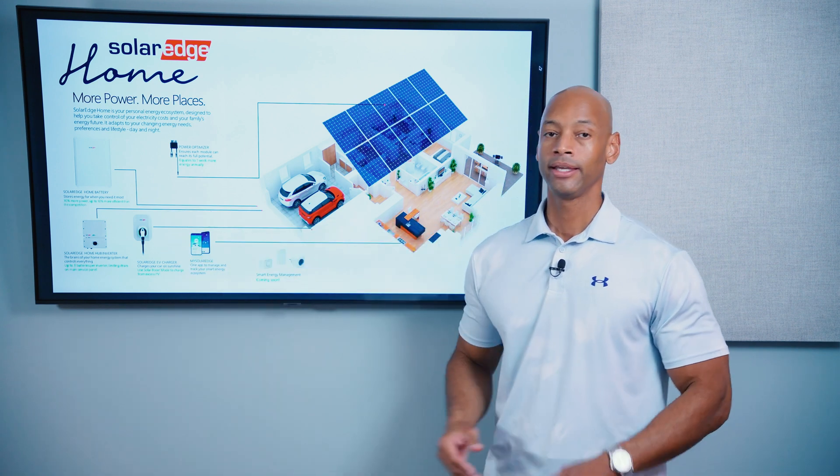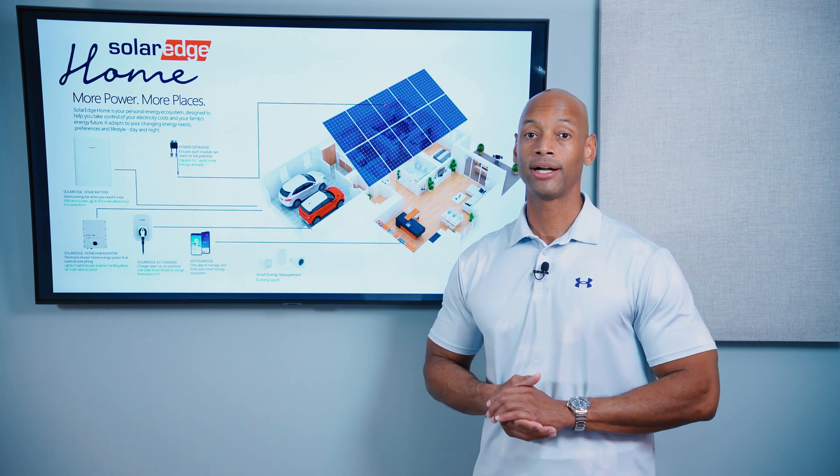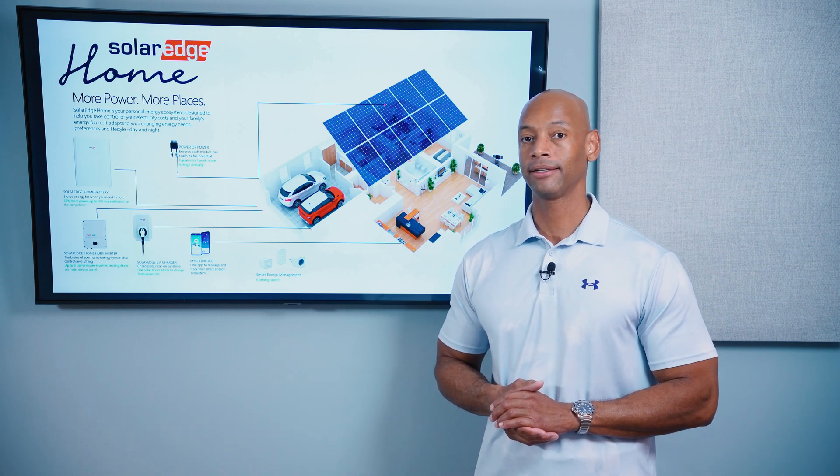SolarEdge has their own battery as part of the system. The SolarEdge Home Battery pictured here gives you up to 5 kilowatts continuous power with surge power up to 7.5 kilowatts and storage capacity of 10 kilowatt hours.